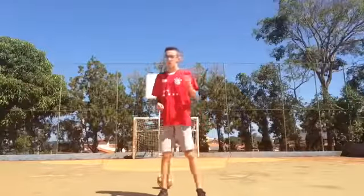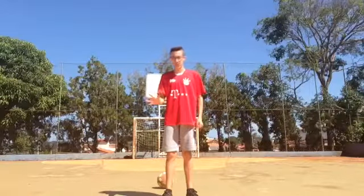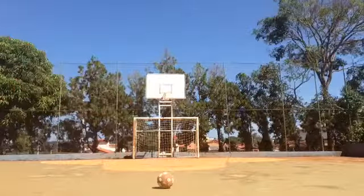Here's another thing. I'll score every single type of goal that I can, which is Power, Curve, Travella, Left Footed, and Rabona. And then after the video ends, you guys tell me in the comments which goal was the best. So, let's start with Power.